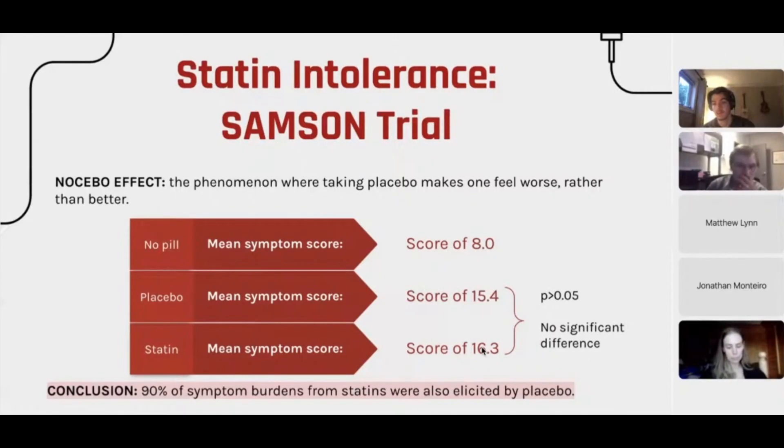There was no significant difference between those two results — the placebo group and the statin group reported essentially the same degree of symptom severity. Researchers concluded that 90% of the symptom burden attributed to statins was actually elicited by the placebo medications. The pain patients experienced is real, but most of it is due to the nocebo effect — the act of taking a pill — not the ingredients in the statin medication themselves.